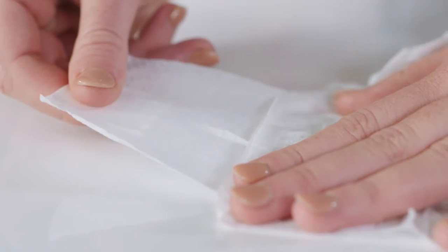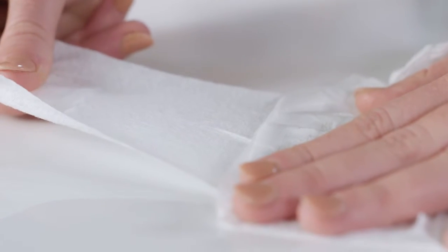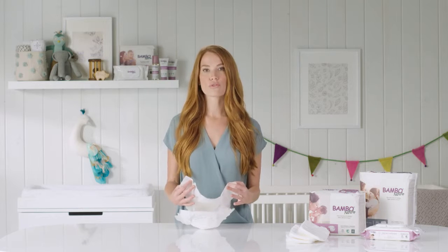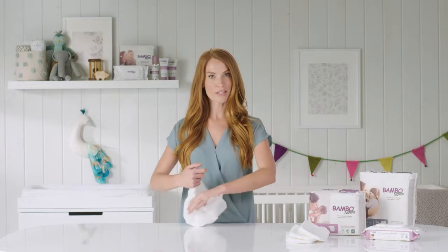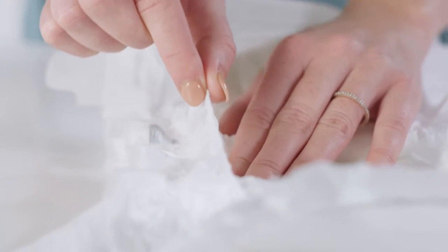Bamboo Nature diapers and training pants have flexible side panels that can stretch around your baby's hips, providing a snug but comfortable fit that allows for total freedom of movement. And parents, you can have total peace of mind because our strategically placed protective barriers reduce the chance of leaks and blowouts.